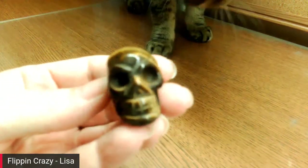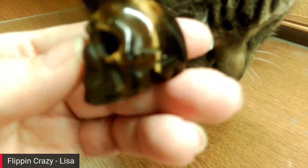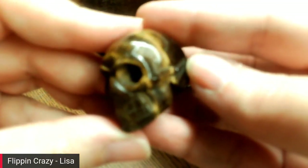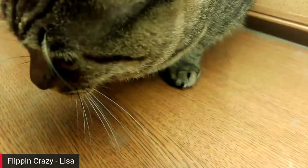Then I got this tiger eye skull from Carmen — she won an end-of-the-night lot and didn't want the skull. He's really cute — isn't that neat? Thank you, Carmen!